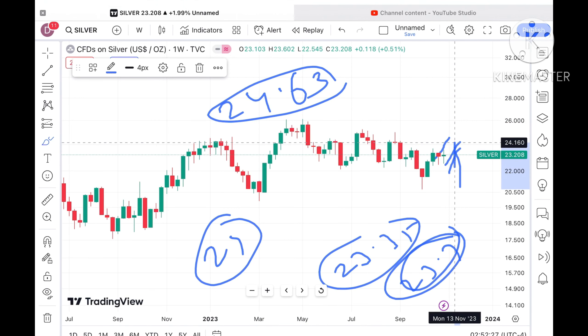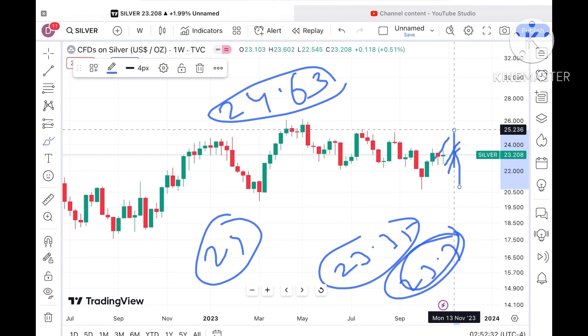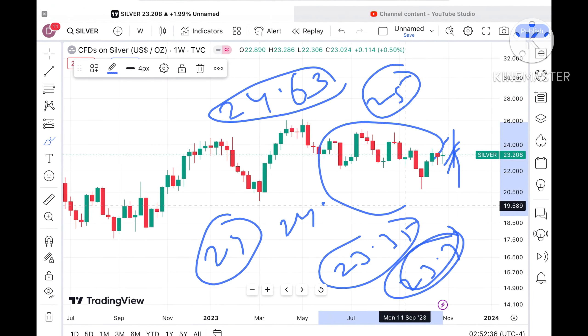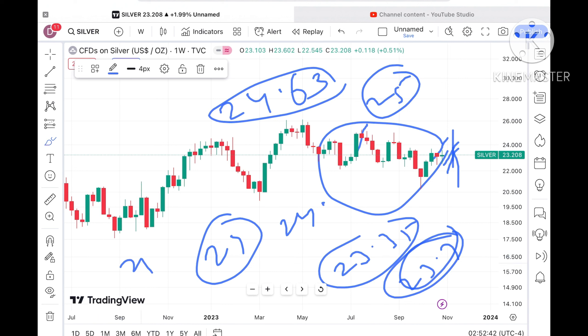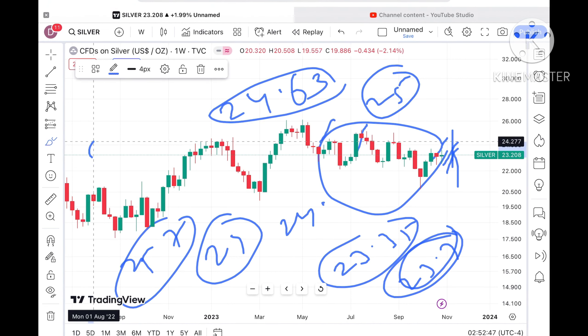There is a probability of touching a level of $24.63. As soon as it starts going above $24.63, we can see it will go towards $24.83, and from there a level of around $25. If it starts going above that level, further upside we can see, and then it will go further high towards $25.7. If the price keeps sustaining at that level, a further upside we can see towards $26.